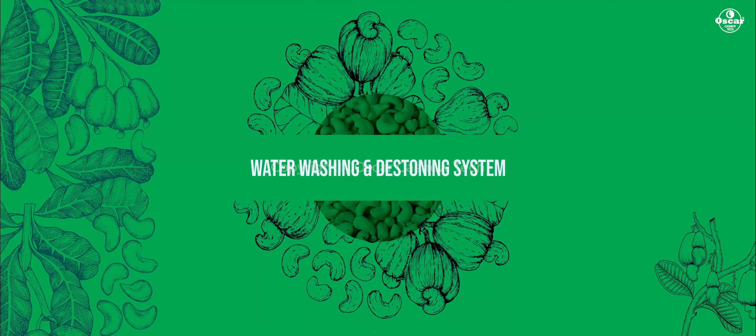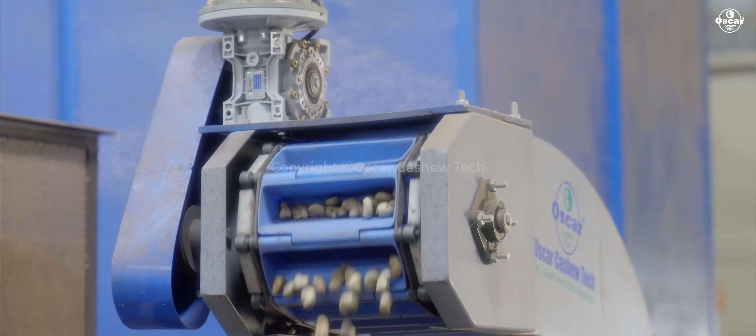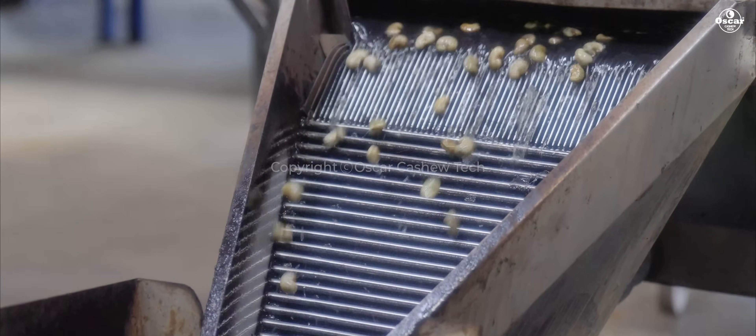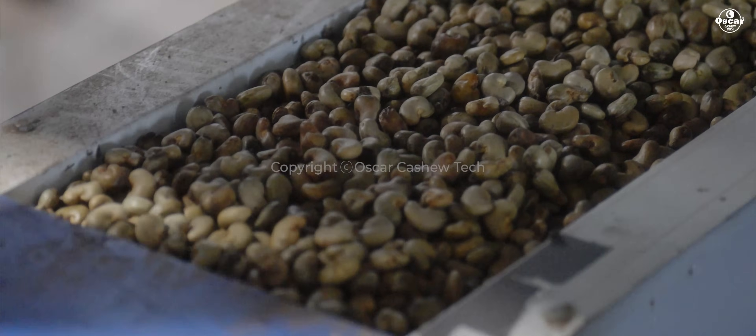The water washing and de-stoning system: here, water continuously gets fed through a pump mechanism and washes the raw cashew nuts, removing the stone particles at the bottom of the tank.